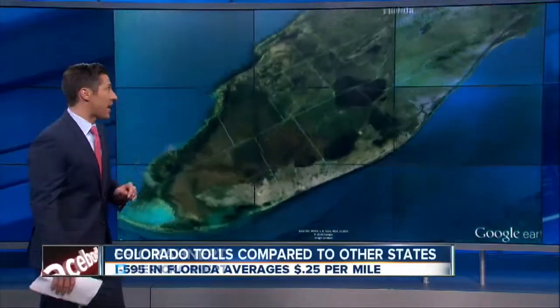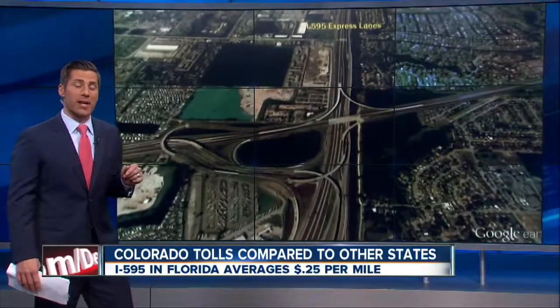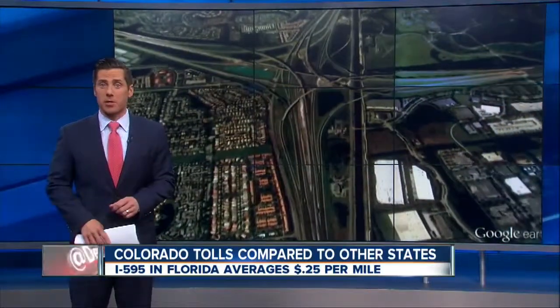Compare that to I-595 here in Fort Lauderdale, Florida. The express lanes run between the Florida Turnpike and I-75. Driving that stretch of highway will only cost you about a quarter per mile, so about a buck less than US-36.